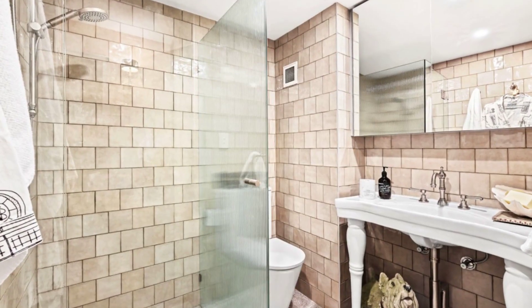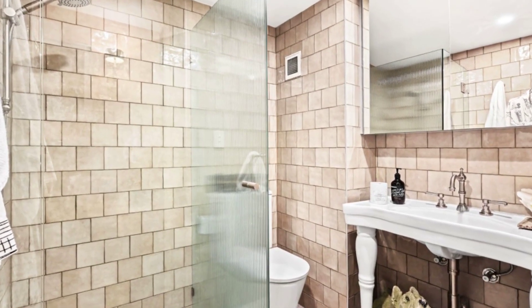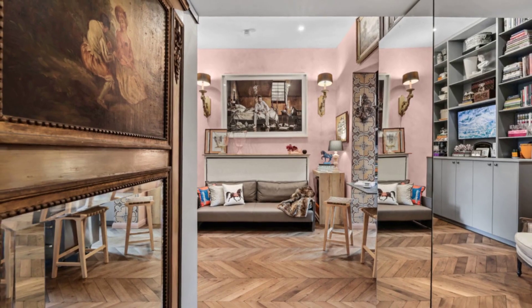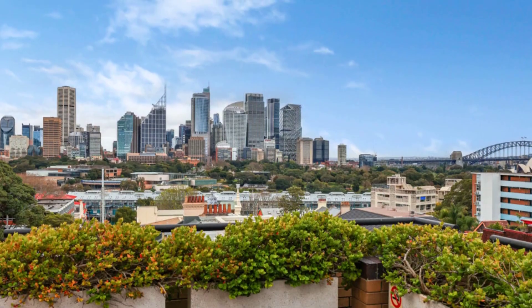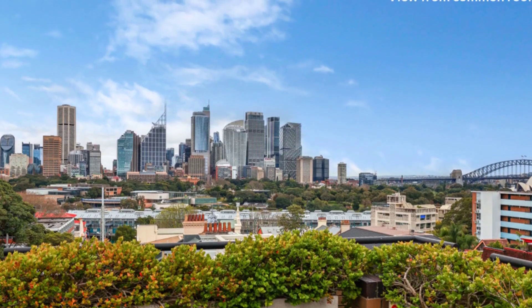This studio is a rare gem nestled in the heart of Potts Point Village. With its custom design, luxury finishes and lofty 3.5-metre ceiling, the interior opens to a private alfresco garden terrace.